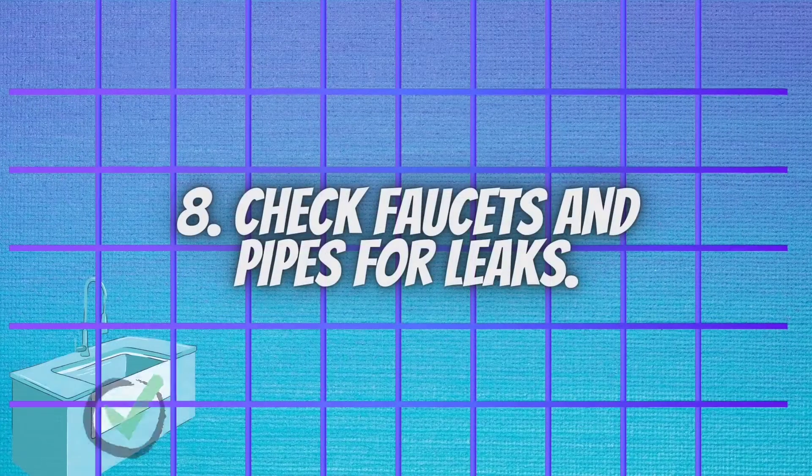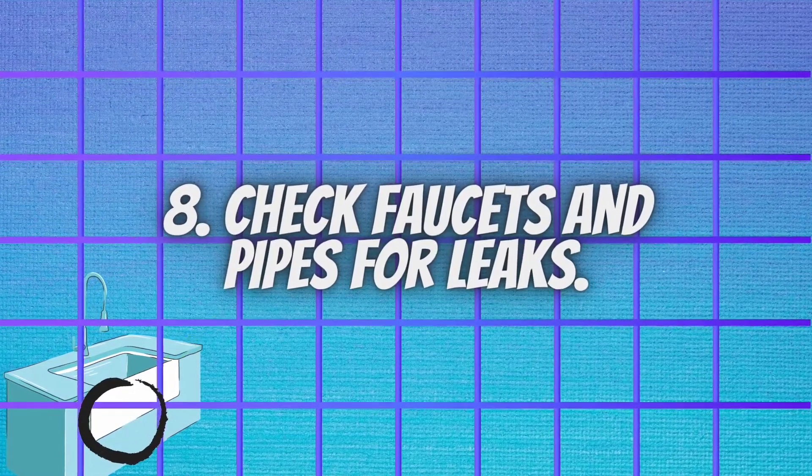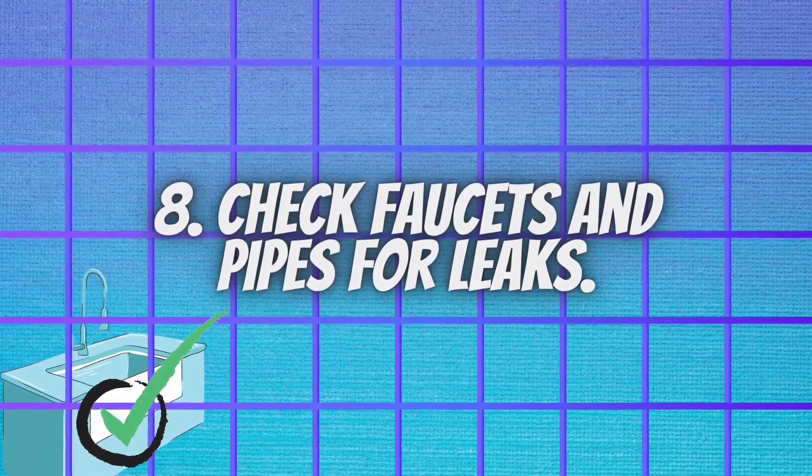You should check faucets and pipes for leaks. A small drip from a worn faucet washer can waste 20 gallons of water per day.